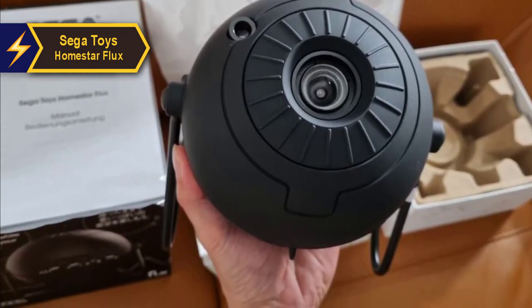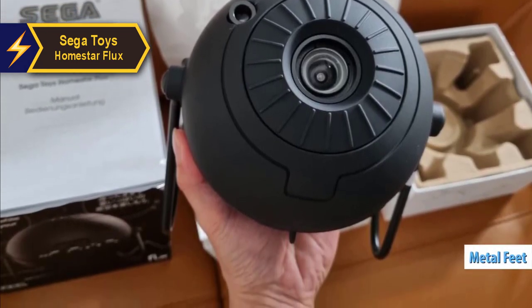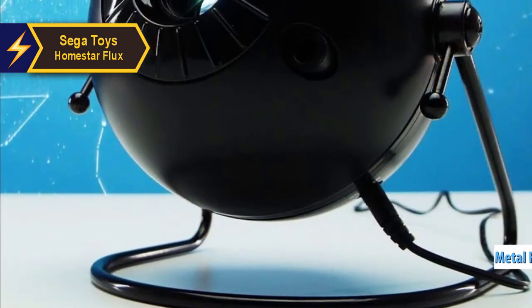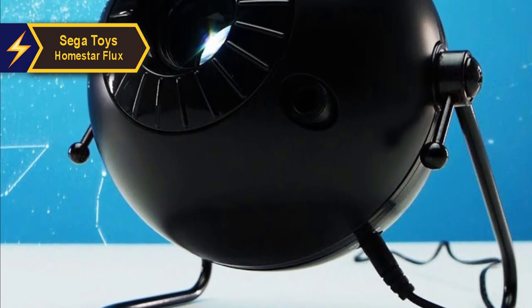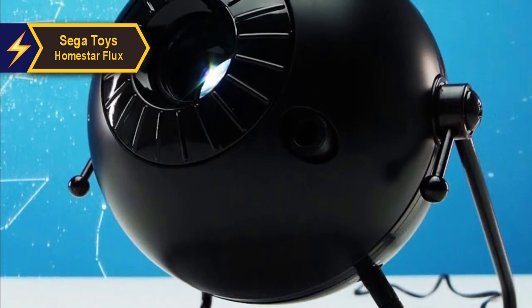The compact projector is crafted from durable plastic and comes with metal legs for added stability. Its satin black finish gives it a sleek, modern look that complements any decor.